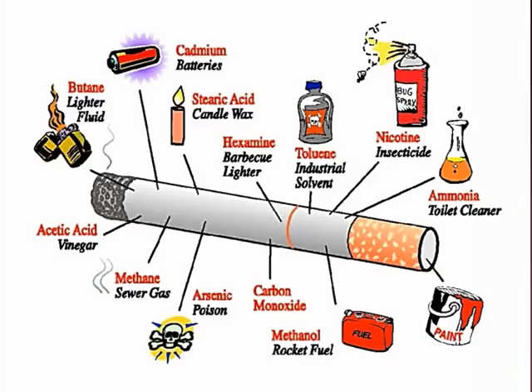When a person consumes a cigarette, they're consuming cadmium — found in batteries — candle wax, industrial solvent, insecticide, toilet cleaner, paint, rocket fuel, poison, sewer gas, vinegar, and lighter fluid. Kind of mind-boggling.